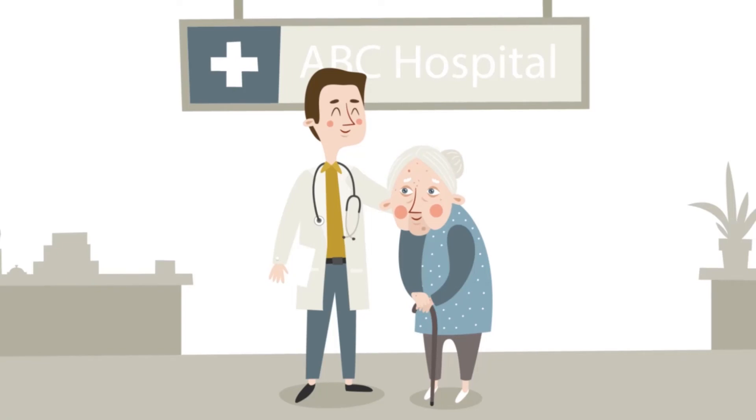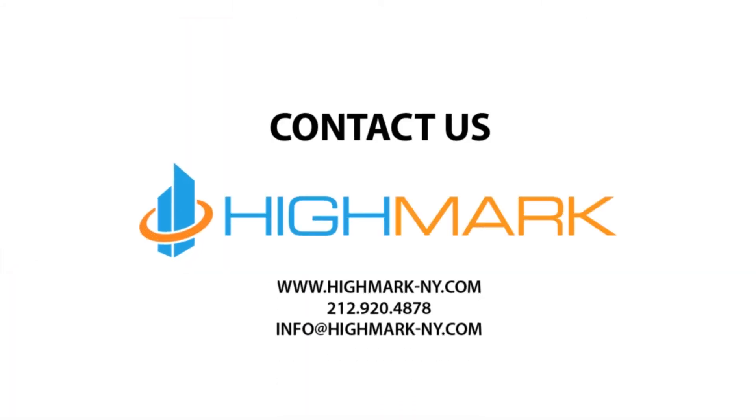Win the fight against MRSA infections by installing PCO technology in your hospital. Your patients will thank you for it. Contact Highmark today for more information on PCO technology.